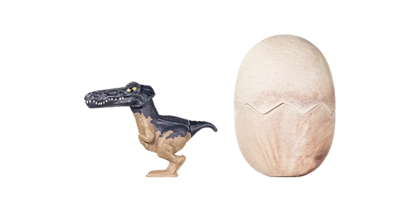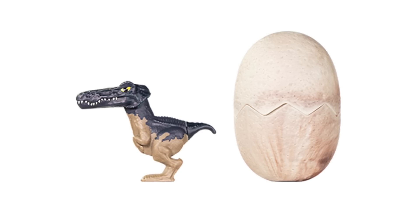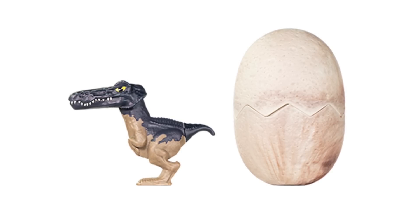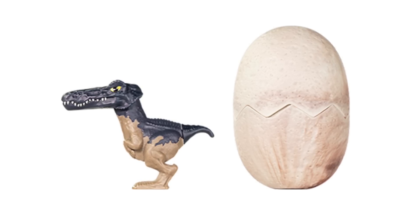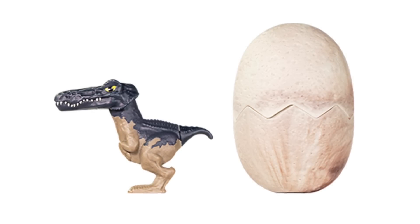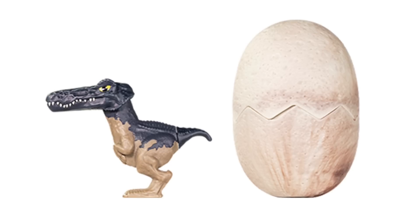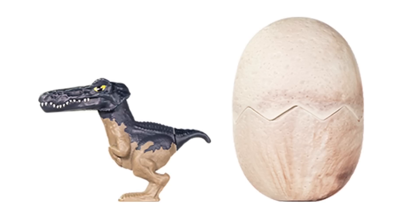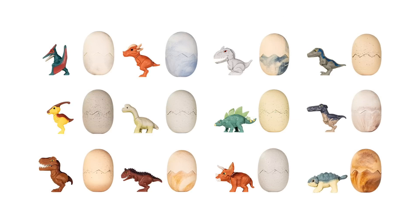Next up we have Baryonyx. This one looks a little funny in photos — it almost looks like it has a comb-over behind the eye, like a little hairstyle. I've heard from collectors who got it in Korea that it looks better in hand. It has a lot of character. It's got the classic Baryonyx coloration that's instantly recognizable — that's probably the only reason I identified what it was.